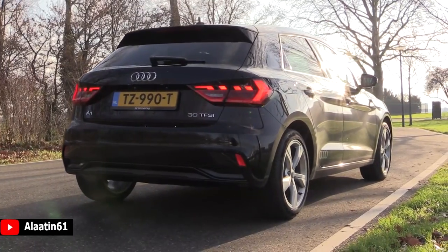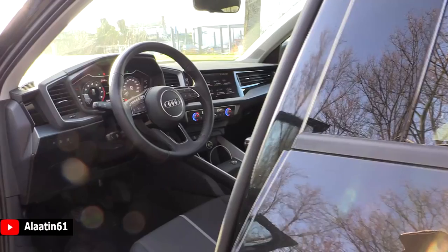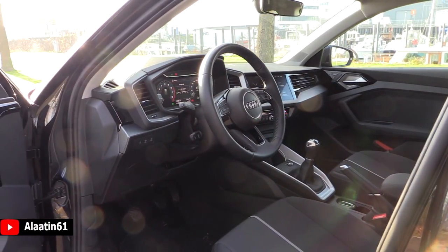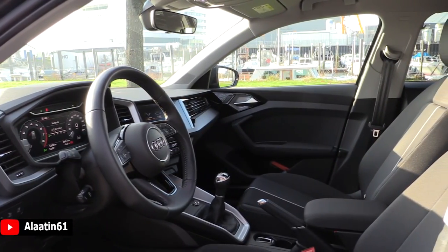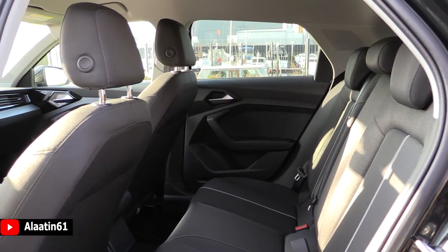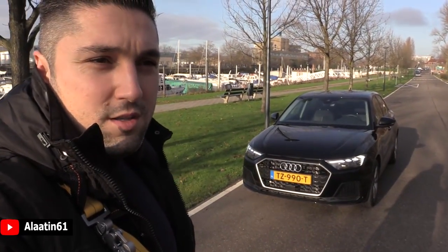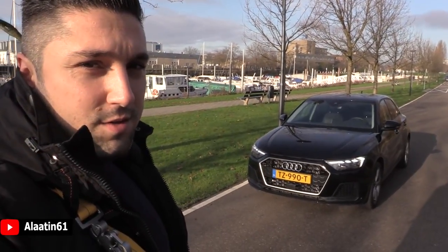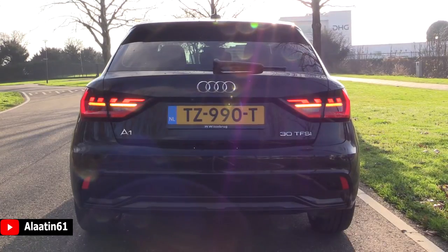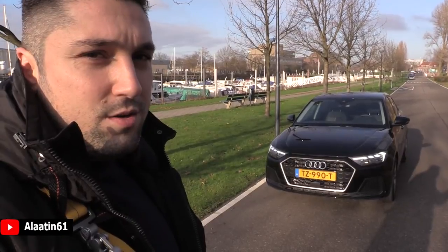The interior is also improved with the digital instrument cluster and the infotainment system, the MMI, just like the Audi A6, Audi A7 and Audi A8. It has a 1 liter 3-cylinder engine, 0 to 62 in 9.5 seconds. The top speed is 203 kmph, that's about 135 miles per hour, really good. You can buy it as an automatic and as a manual. The fuel economy is 4.8 liters per 100 kilometers combined, that's also really good.